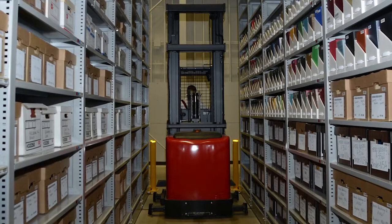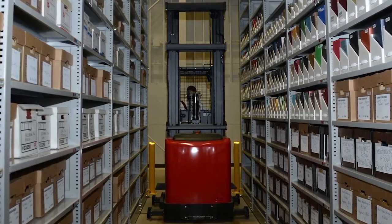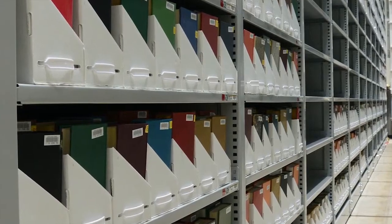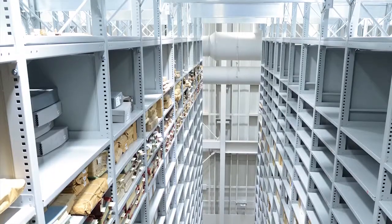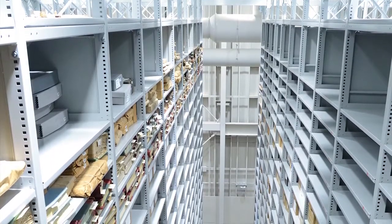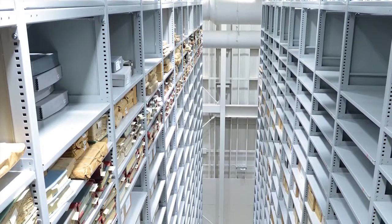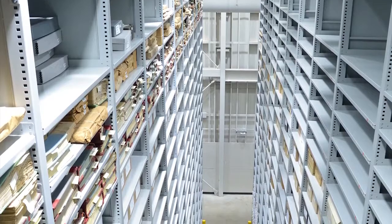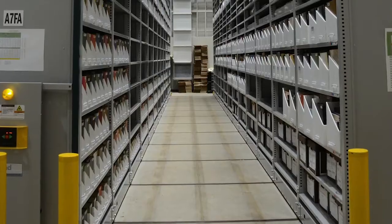We looked at the building — what kind of building would work for us — and a key part was the shelving. We have materials that date back to the 1820s; actually some of our microfilm materials have documents that date back to the 1700s. So we're taking care of preserving the older materials and the shelving is going to greatly enhance our operations.